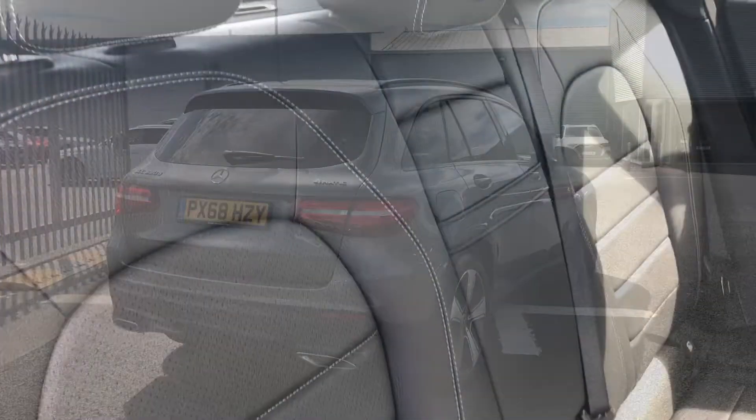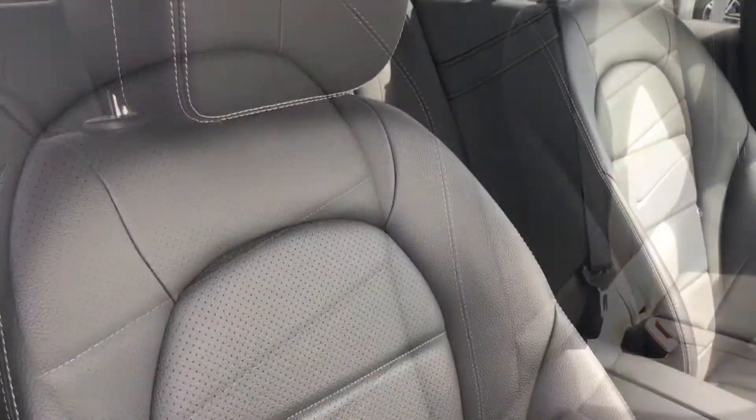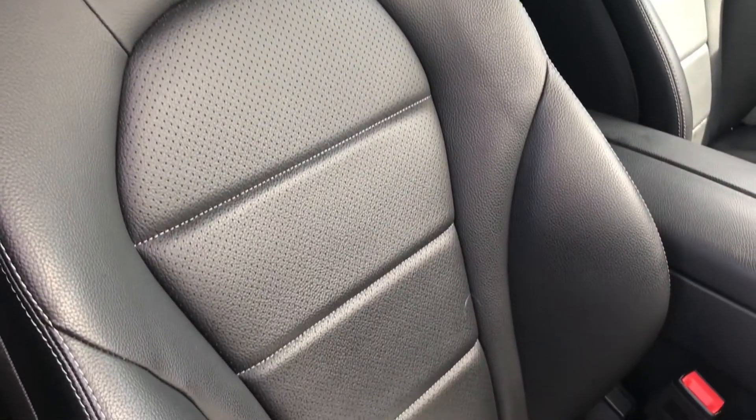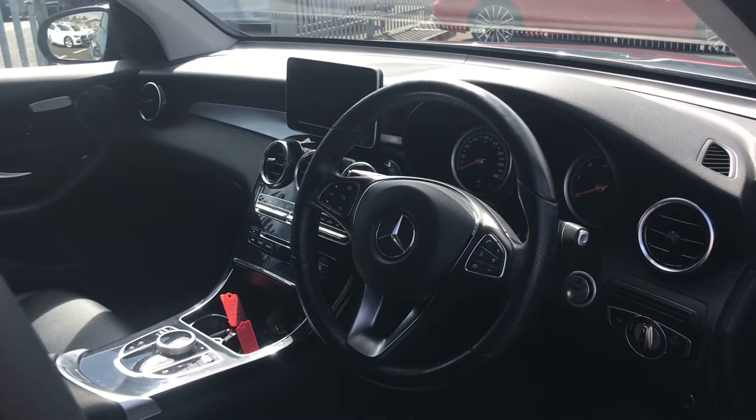Moving on to the interior, you have the super comfortable leather interior rear seats and the same upholstery is followed through to the front seats as well, meaning it's comfortable no matter where you're seated in this vehicle. You also have the leather flat bottom steering wheel there in the front.